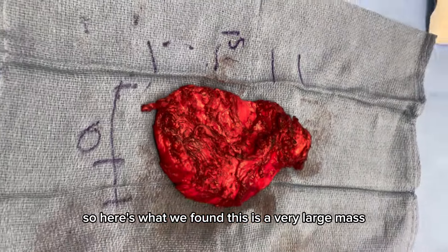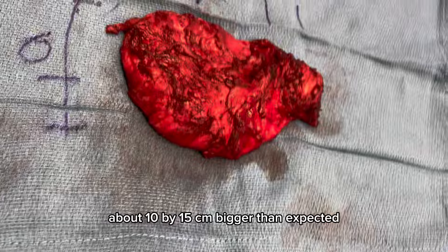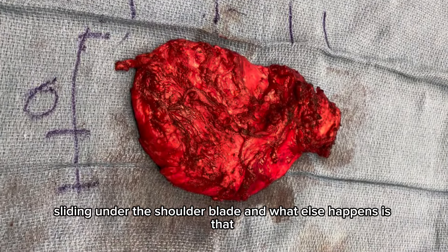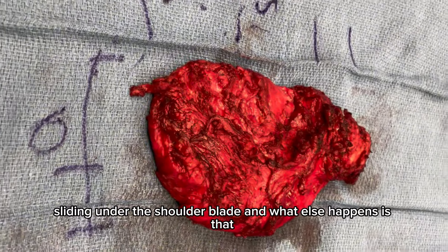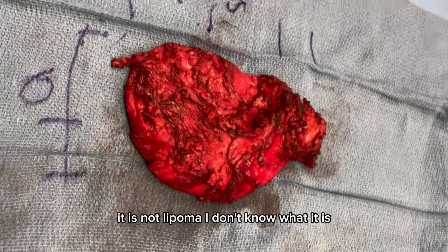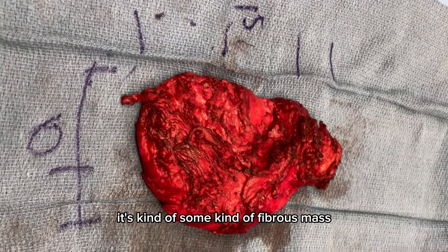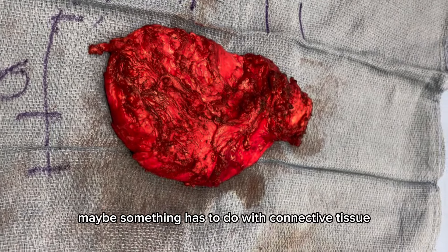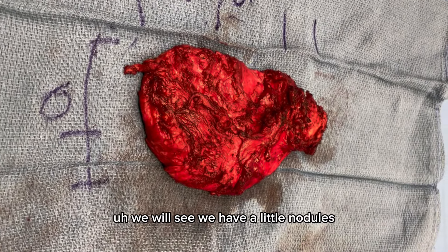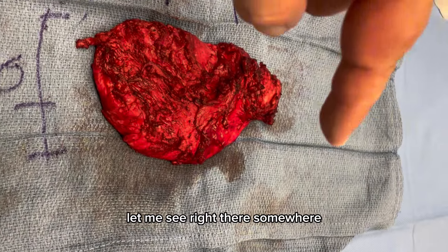What we found is a very large mass, about 10 by 15 centimeters — bigger than expected. It's sliding under the shoulder blade. And it is not a lipoma. I don't know what it is — it's some kind of fibrous mass, maybe something to do with connective tissue. We will see. There are little harder nodules at the very top.